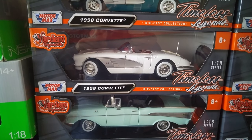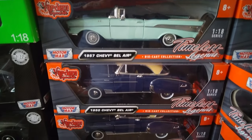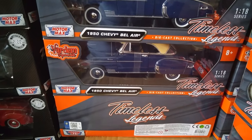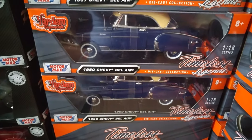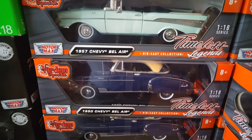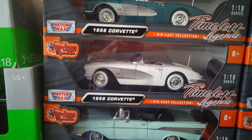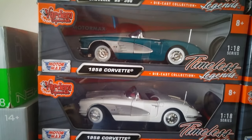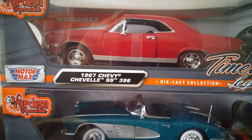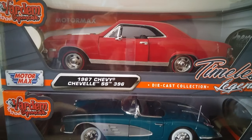Hi guys, for a long time we couldn't get a new video about our 1/18 scale Charlotte models, so I'm gonna start with some 1/18 scale models. You can visit our website and order all of them from hayramodels.com — I'll put the link in the description below. Let's start with the 1967 Chevy Chevelle SS 396.